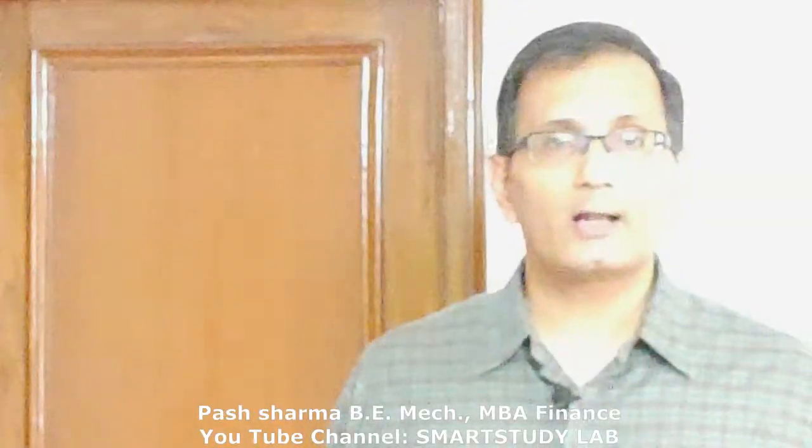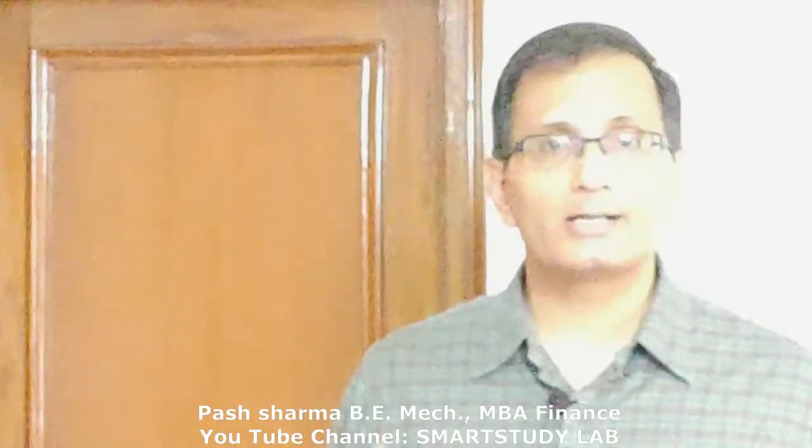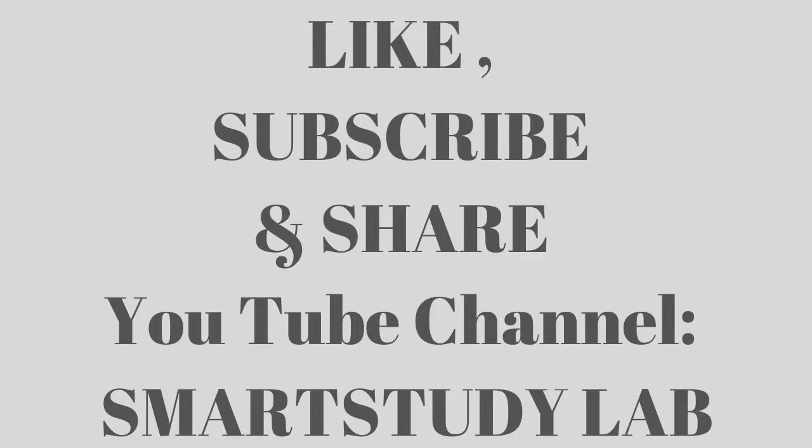If keeping pace with the class makes sense to you, then do press the like button to show your support. If you have not already done so, press the subscribe button at the bottom of the screen, and also share this video with all your friends on social media and WhatsApp so that everybody can benefit from this smart study trick.